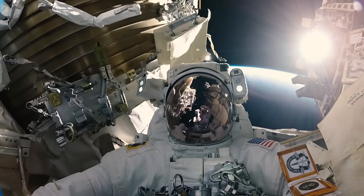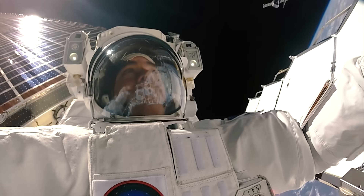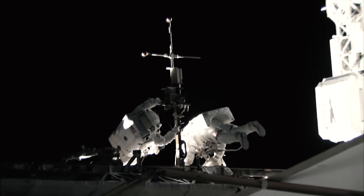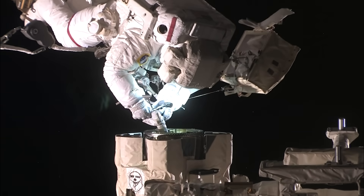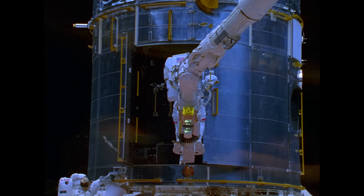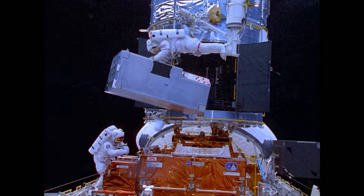The space suits currently in use for NASA EVAs were designed in the 1970s for space shuttle missions. They have been upgraded over the years for work on the International Space Station and have served NASA well. In the past 20 years, there have been planned spacewalks for maintenance, contingency spacewalks as hardware breaks, hardware upgrades as technology improves, and — like with the Hubble Space Telescope — repairing very sensitive scientific experiments to enable science.